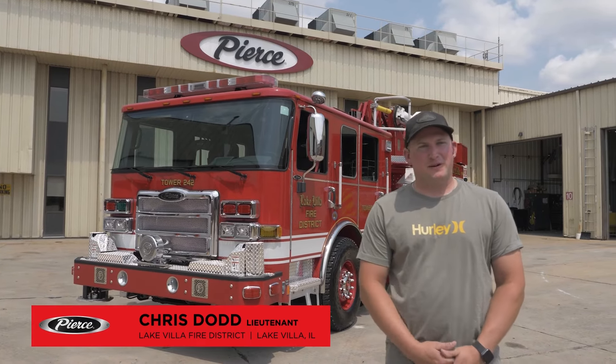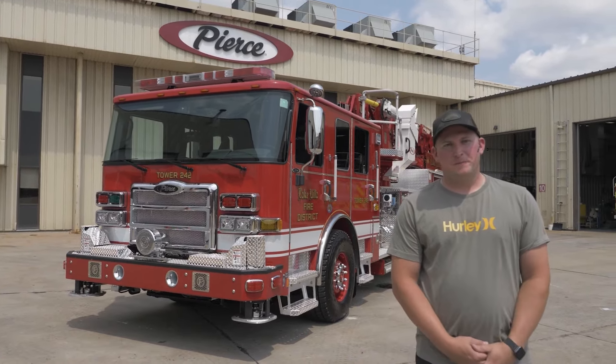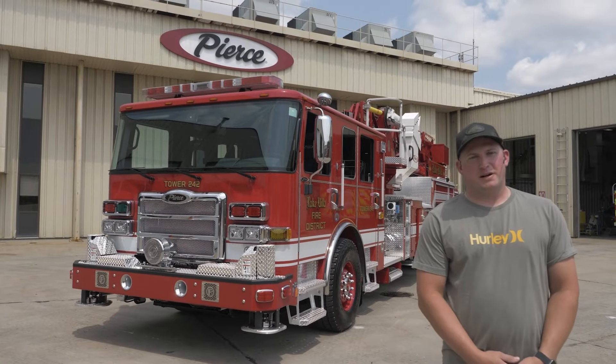Hey, my name is Chris Dodd. I'm a Lieutenant with the Lake Villa Fire Protection District. We're here today doing a final inspection of our new tower that we just bought, which is behind us. We also purchased a pumper as well, but today we're going to go over the new tower that we got.